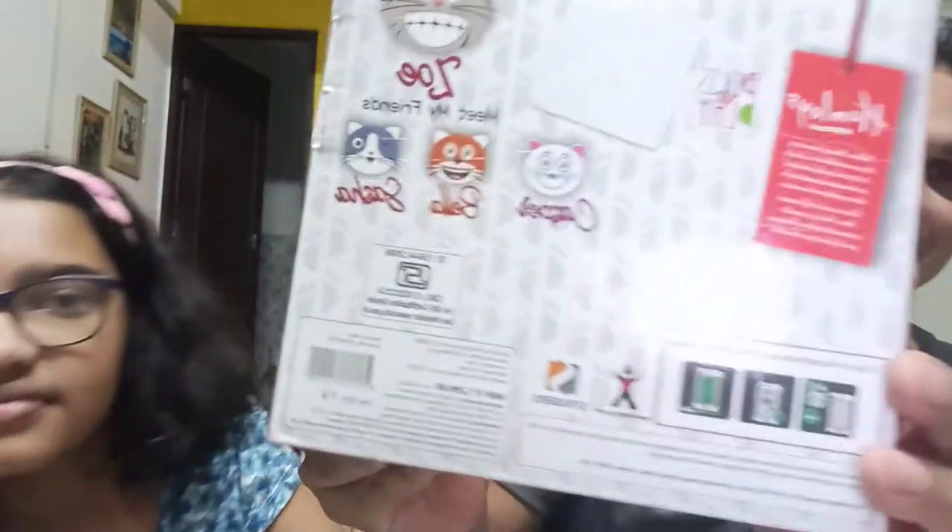We didn't want to order online because on Amazon it's available but shipping takes about one and a half months — it ships from China, which is a very long time. I didn't want to wait, so we went to Hamleys and got it.